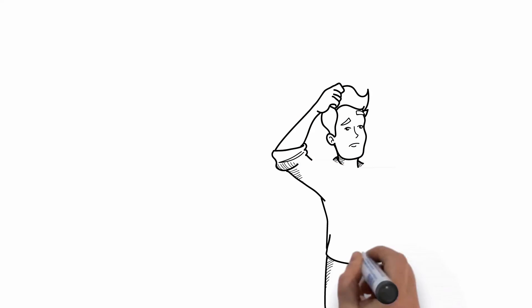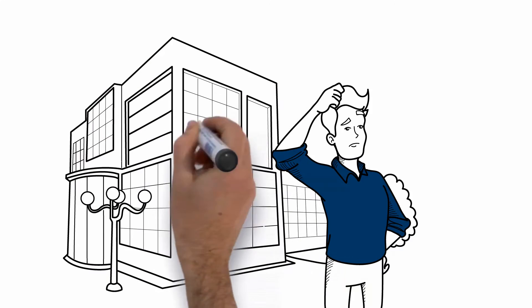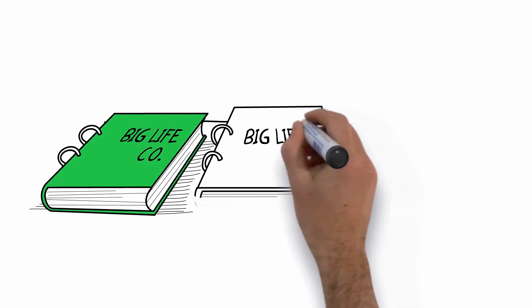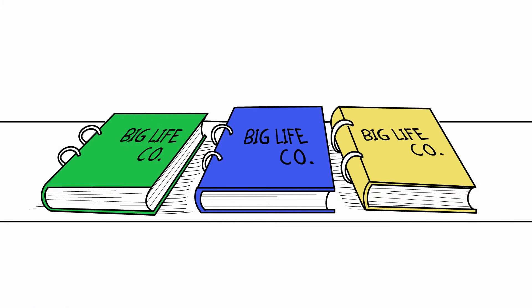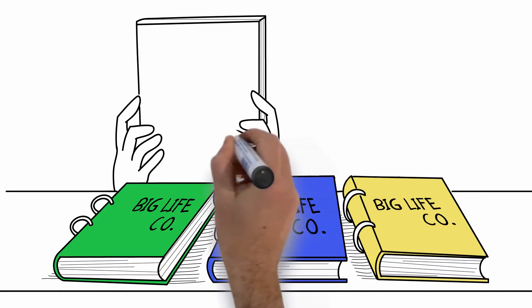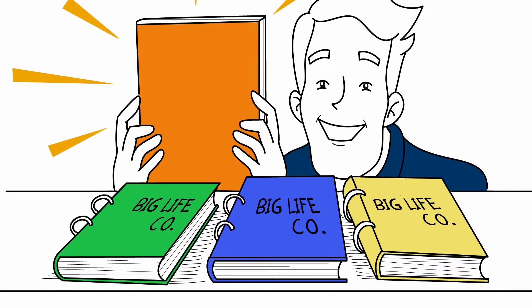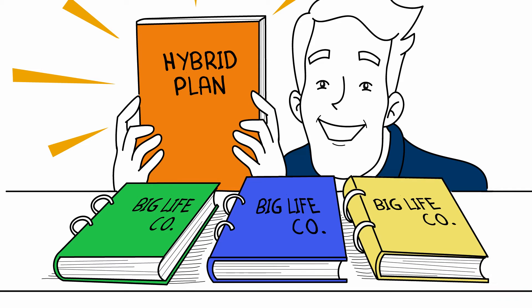Small and mid-sized business owners often believe that their options are limited when it comes to employee benefits plans. Traditional plans offered by large insurers provide very little flexibility — you must choose from a predefined set of options. But what if you could maintain some of the key elements you like from your traditional plan, but with much greater flexibility? It's called a hybrid plan, and it may just be the answer you're looking for.